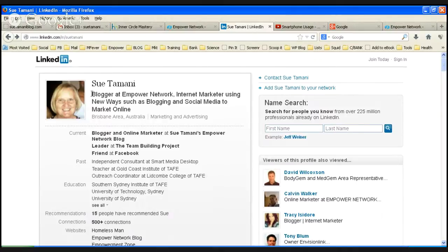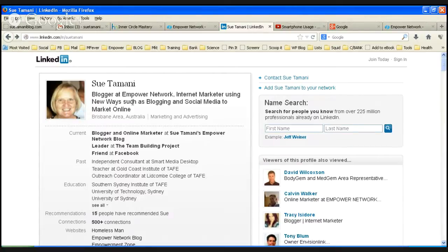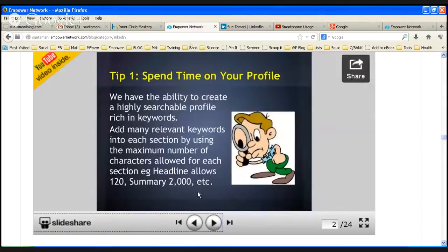The most important part is the description of me and what I do. Originally I just had 'Blogger' — that's all I had. I've added the fact that I'm an internet marketer and that I'm using new ways, using blogging and social media to market online. Anybody searching any of those keywords should find me. Each section allows quite a few characters, so just keep going until you run out of them.